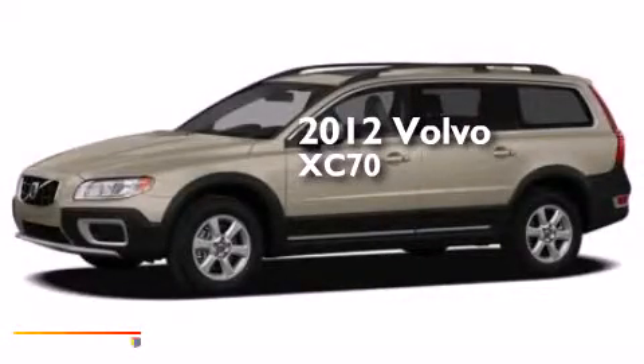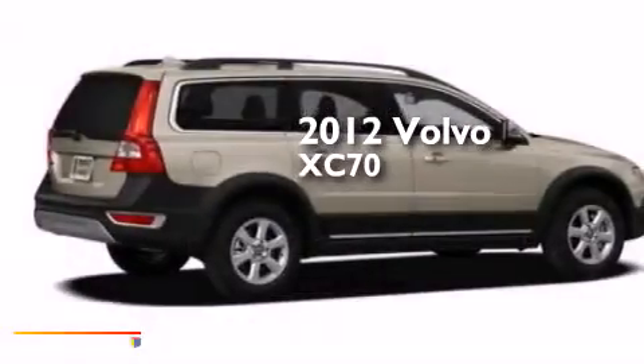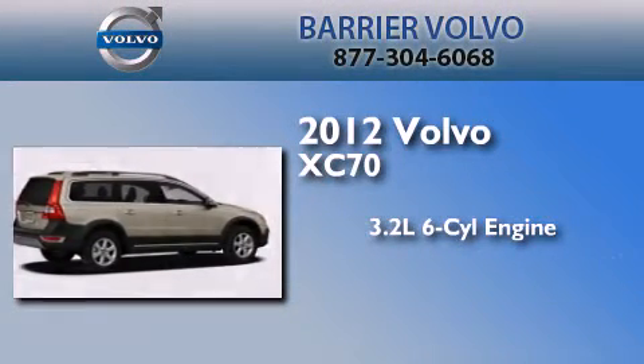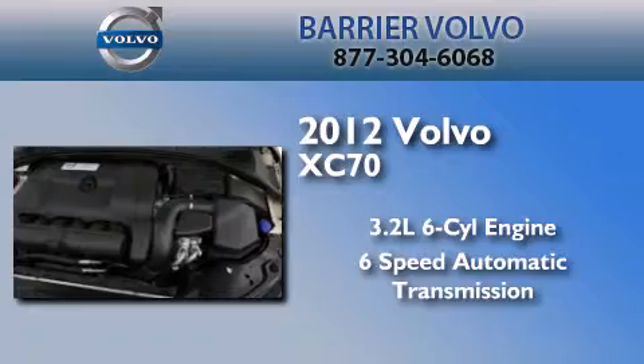This is a certified pre-owned 2012 Volvo XC70. It has a 3.2-liter 6-cylinder engine, a 6-speed automatic transmission, and all-wheel drive.